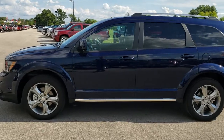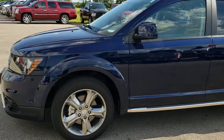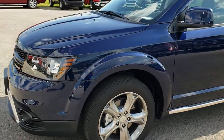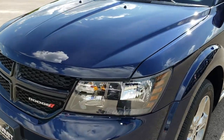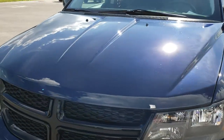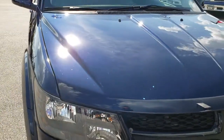This is stock number 8C86A. We are here at Summit Automotive in Fond du Lac, Wisconsin, your new and used Dodge dealer.